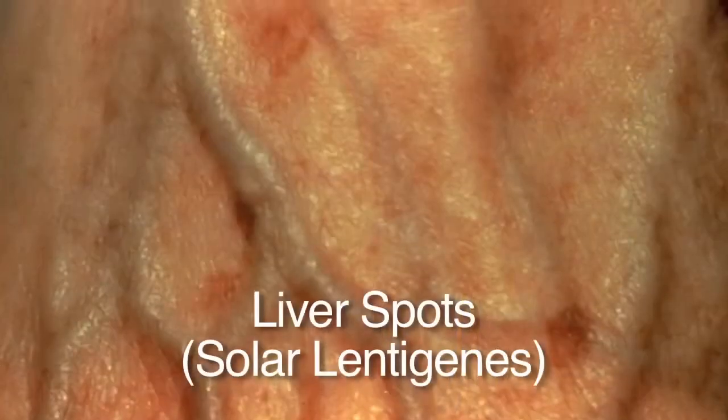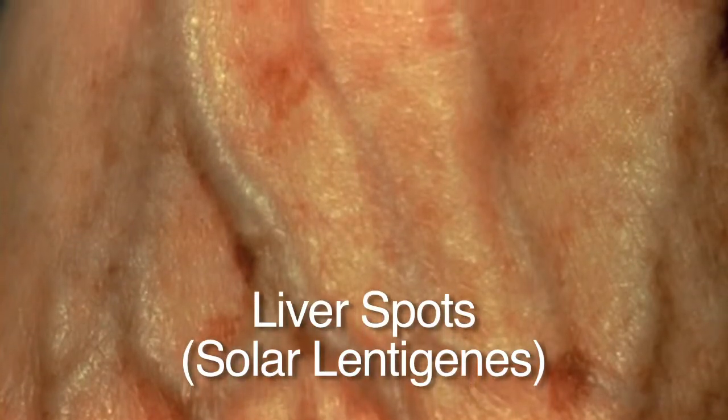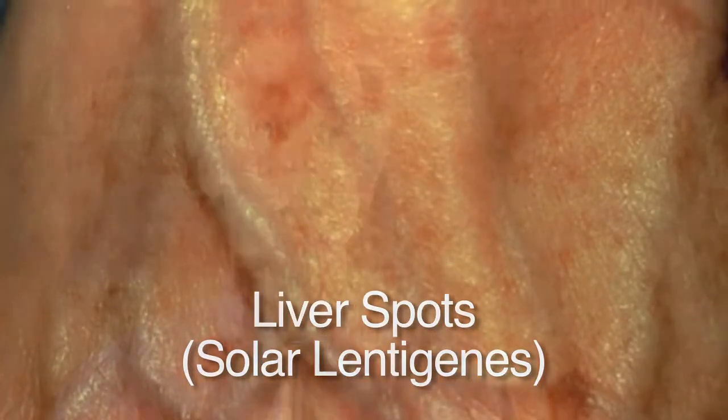Solar lentigines, or liver spots, are brown spots that occur on sun-exposed areas. They're due to the cumulative effect of sun on your skin over your whole life. They are completely benign and no treatment is necessary. If you want, they can be treated with liquid nitrogen, intense pulse light, or lasers. The important thing to watch for is whether they are changing, because what you think is a liver spot may be something more than that.